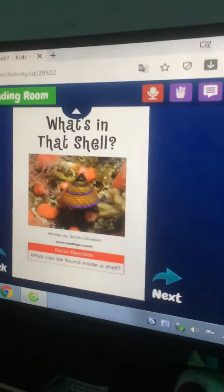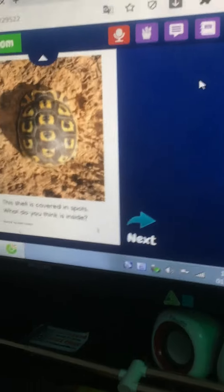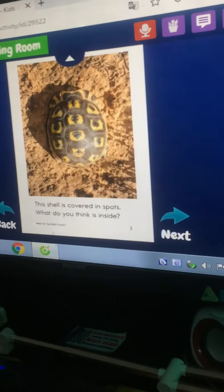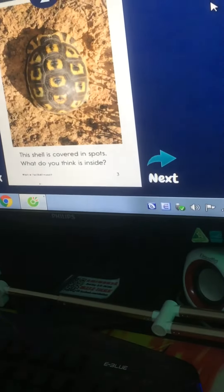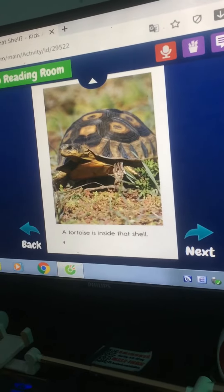What's in that shell? This shell is covered in spots. What do you think is inside? A turtle is inside that shell.